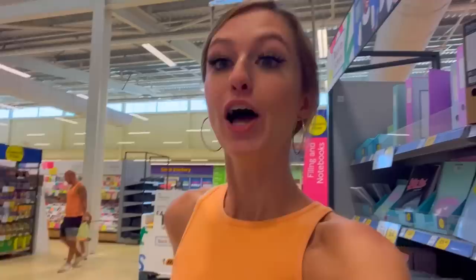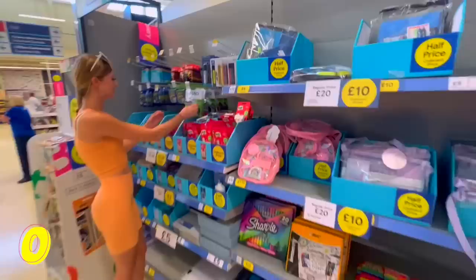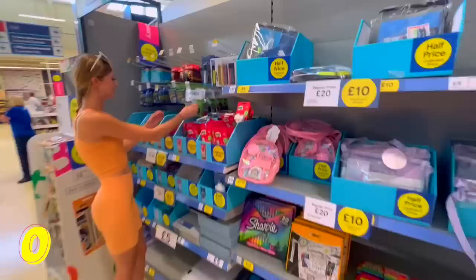O is tricky. I spotted something in orange — it's an embosser. It's called Omega and it has 'Omega' on it, so we'll go with O for Omega embosser. Straight into the trolley!